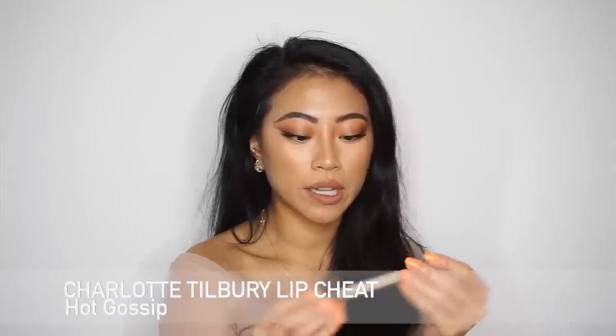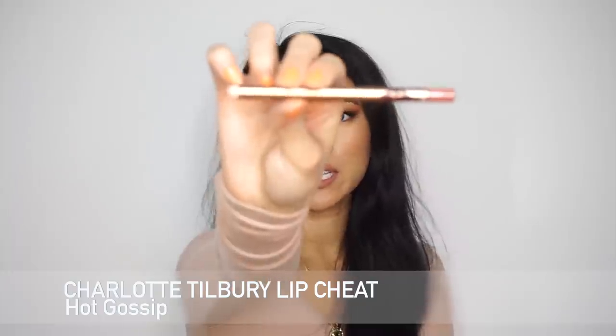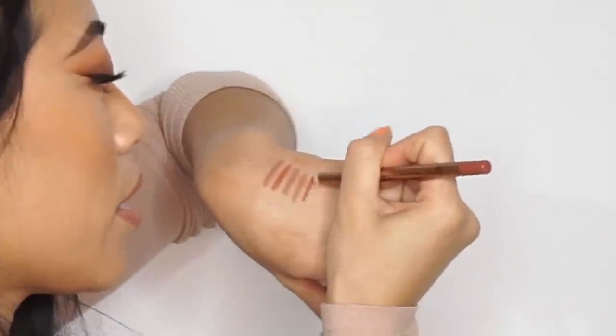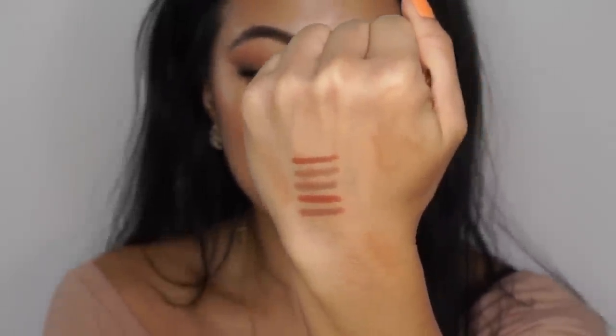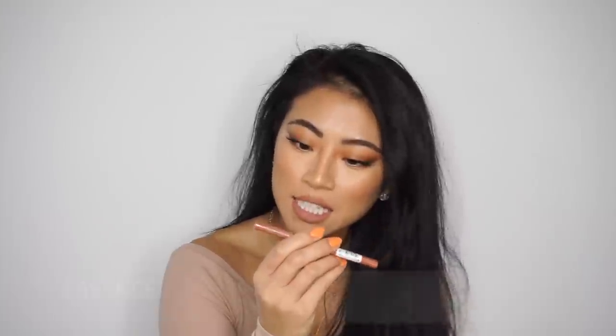Then I have the Charlotte Tilbury Lip Cheat in Hot Gossip. Charlotte Tilbury is bougie but I think this one is worth your money — the way it applies and wears throughout the day is so beautiful and long-lasting. The undertone makes it easy to over-line your lips so they look super plump and natural. It's a little more orangey than the others, really pretty with a peach on top. The undertones are so neutral — not too pink, not too orange or brown.